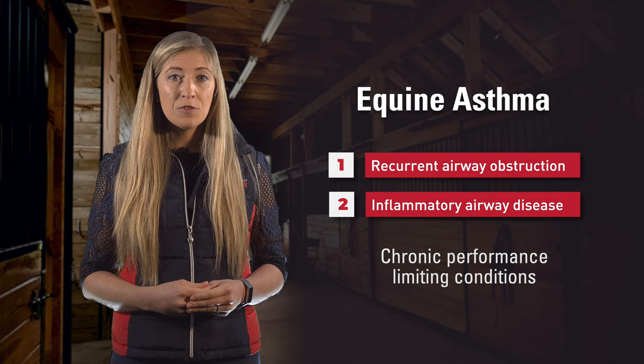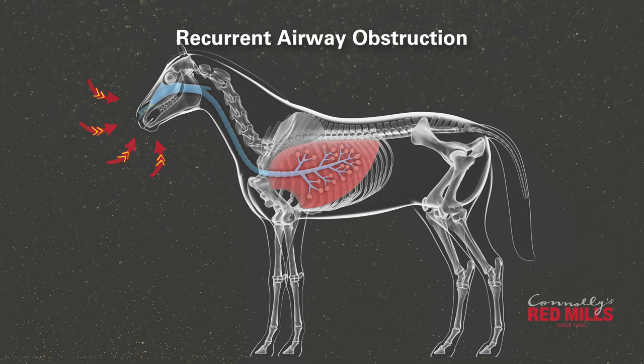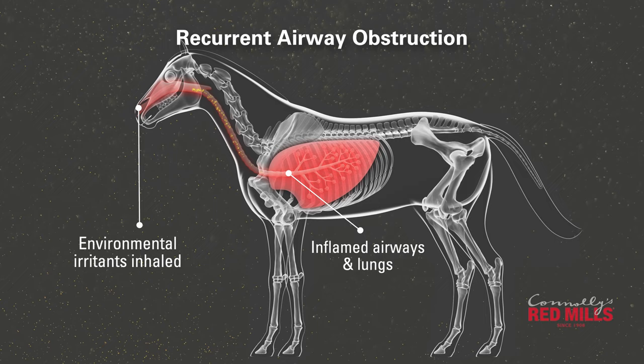Recurrent airway obstruction and inflammatory airway disease are two chronic and performance-limiting conditions which fall under the equine asthma umbrella. Recurrent airway obstruction, previously known as heaves, is a respiratory inflammation affecting horses usually nine years and older. Symptoms include chronic coughing, wheezing and labored breathing even at rest.